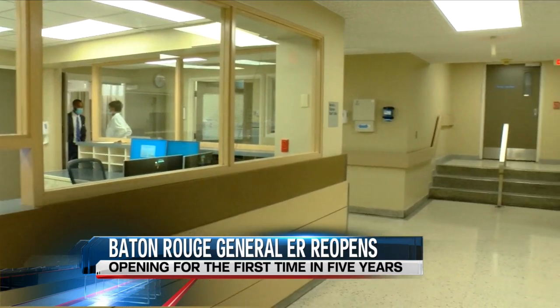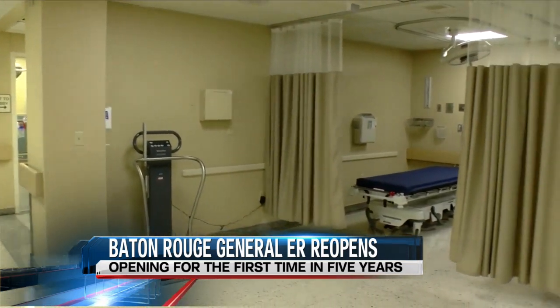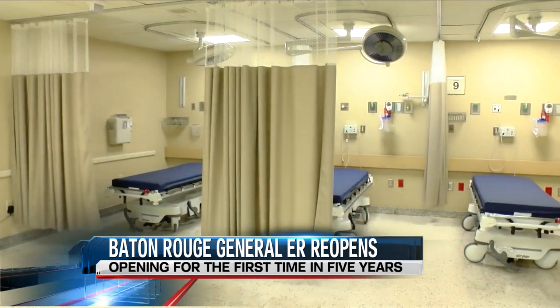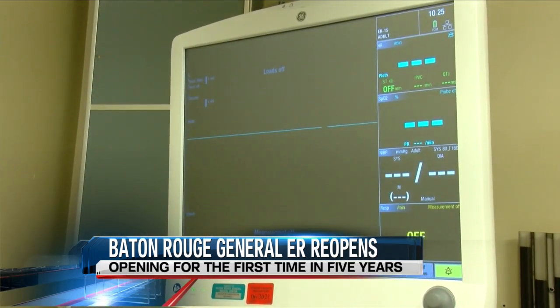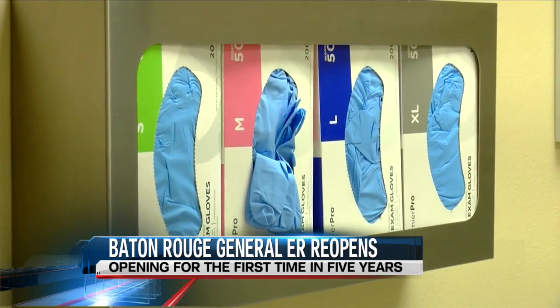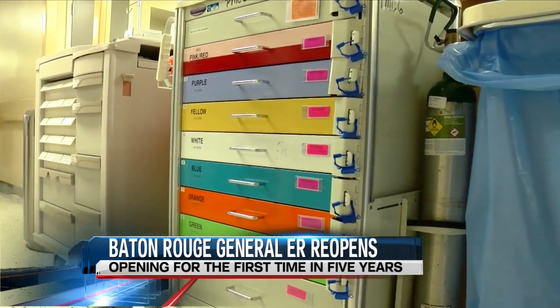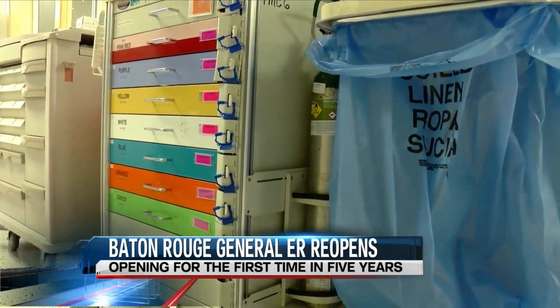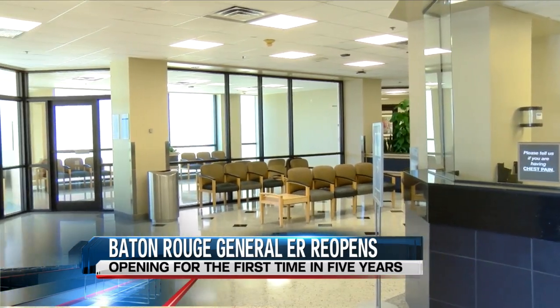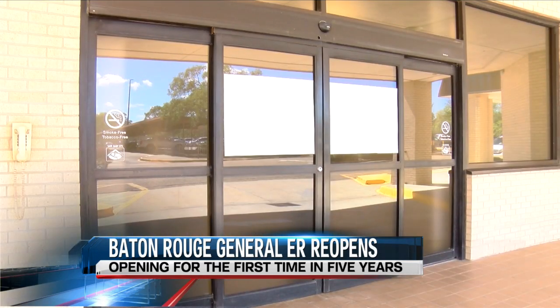The emergency room first reopened at the beginning of the coronavirus pandemic here in Baton Rouge back in March. The 23,000 square foot emergency room will have 33 beds that will be able to treat all kinds of emergencies. They will treat COVID and non-COVID patients and will have access to separate waiting areas. Any patient will be screened when they go inside and then directed to one of the separate waiting rooms.